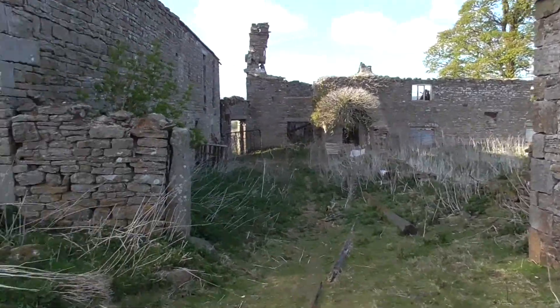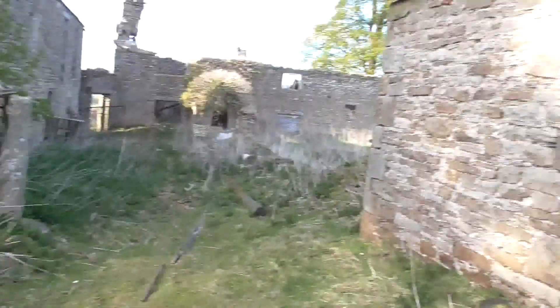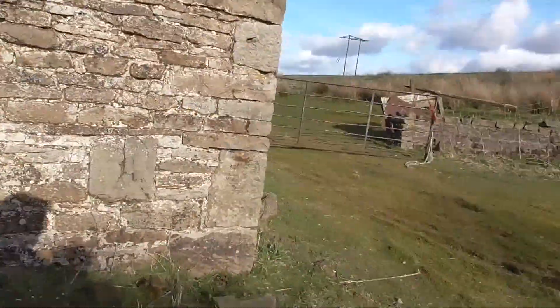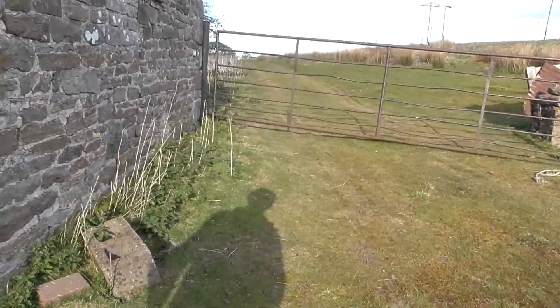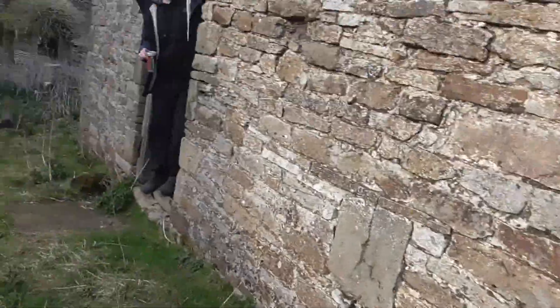Right, we've just come back to this old abandoned barn to do a more thorough check. I've heard cars and people doing there. I'm going to check all the outhouses this time. I've got my torches with us.